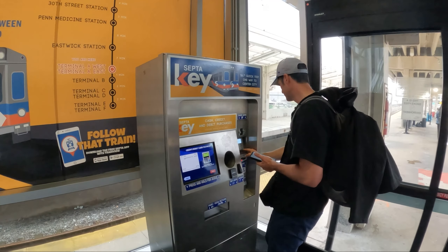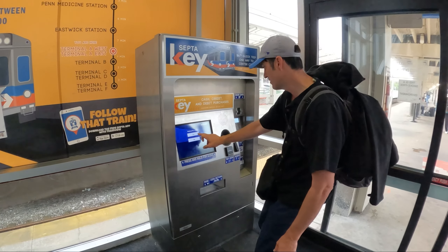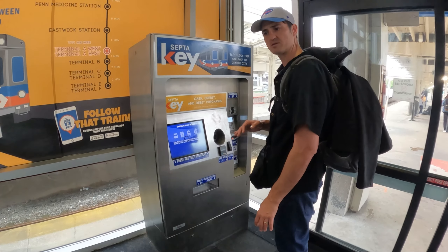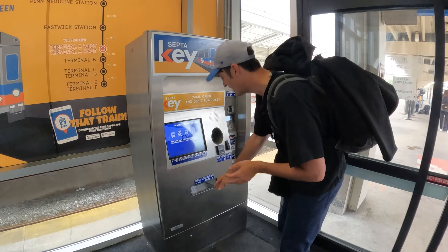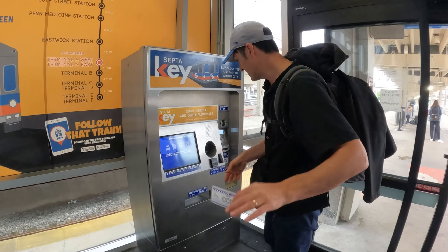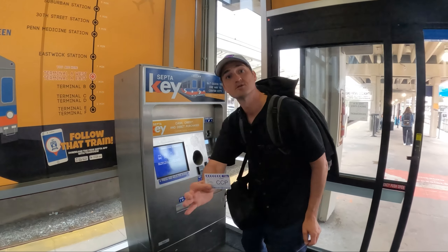Here we are in Philadelphia. We found the train station — right down south to Liberty Center. We're going to Liberty Square, the Liberty Bell, and Independence Hall. It's $6.75 per person and the train is coming in five minutes. Two tickets, let's go to the center of Philly!